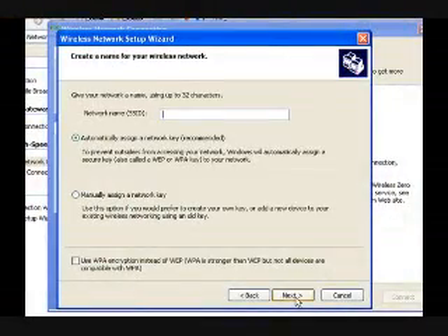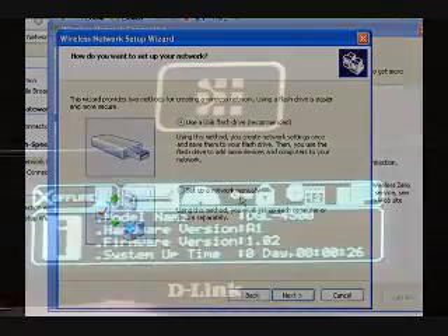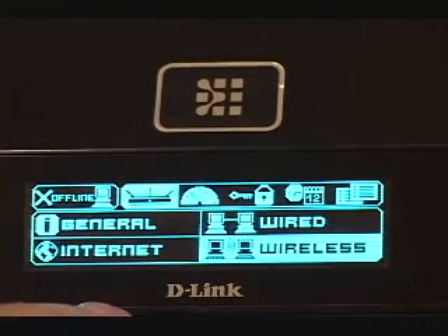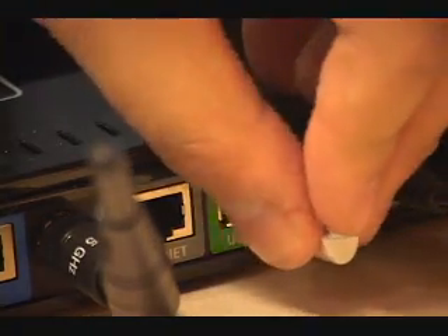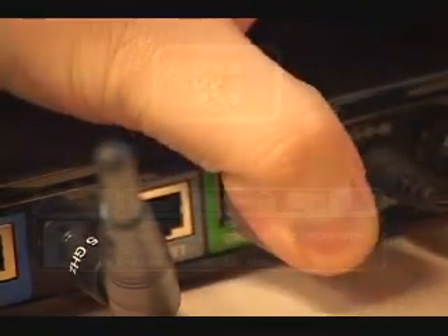The Windows Connect Now option is one of the best implementations of the feature that I've seen. It allows you to use your Windows Wireless Networking Wizard to create your network settings on your desktop, automatically drop those settings onto a USB flash drive, then set up your DGL 4500 by simply plugging the USB drive into the back of the router.